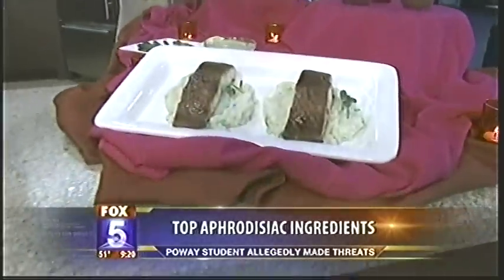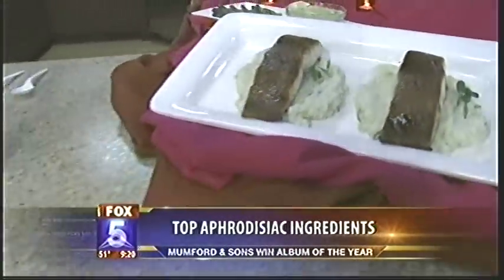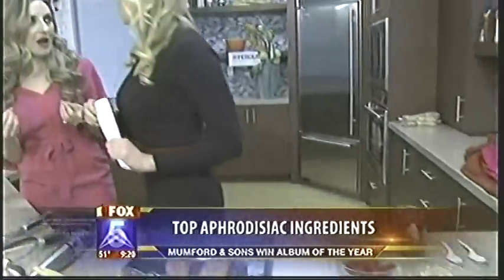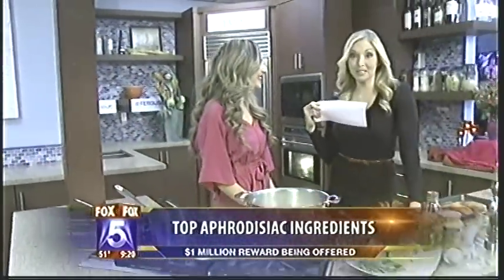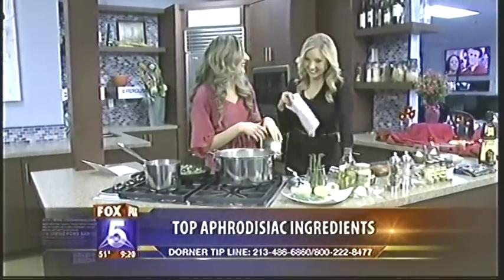Our salmon is sitting on top of some yummy potatoes. We're making it look really pretty — it's sitting on a red potato, garlic and leek mixture. The aphrodisiac in there is garlic. Believe it or not, garlic is an aphrodisiac — it increases your blood flow. But you've got to make sure your partner likes garlic too. If only one of you does, it can be a problem. Just bring out the Altoids, right?